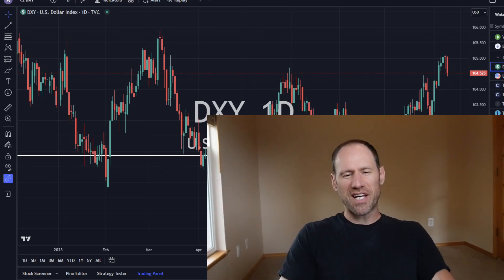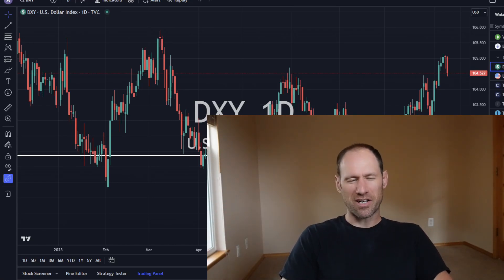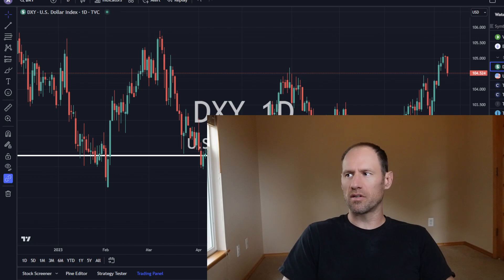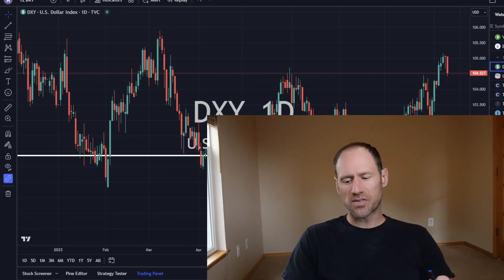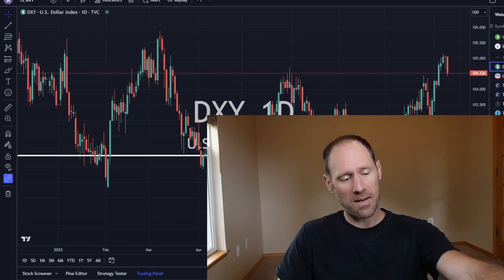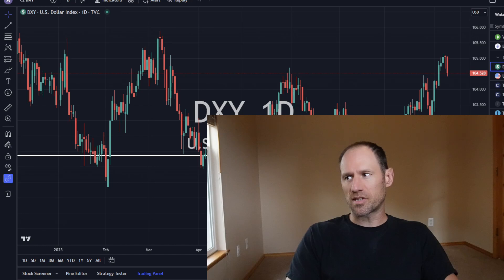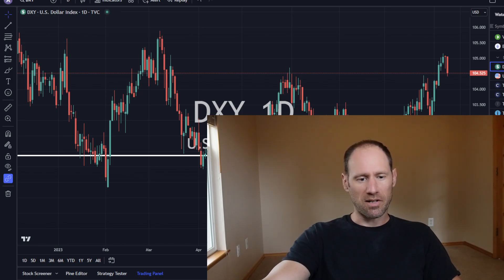Hey everyone, hopefully you're having a good day. My name's Andy. My channel is Finding Value. Today we're going to do our daily technical analysis of data — commodities — working our way through the dollar, yields, precious metals, commodities, and ETFs that I follow. I'm going to give you my financial opinions. If you need any help, check out finding-value.com. So let's dive in and see what the markets are telling us.